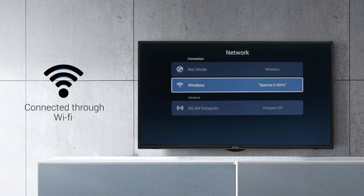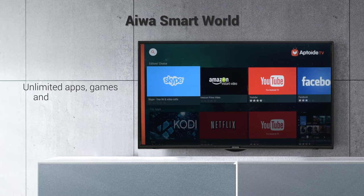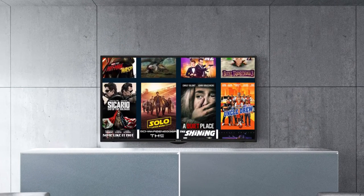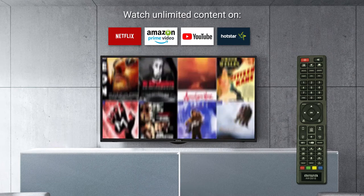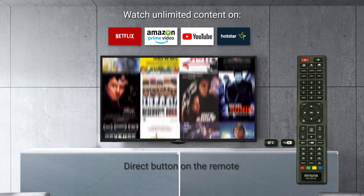This TV can be connected wirelessly through Wi-Fi. The Aiwa smart world gives you access to unlimited apps, games, and video content. Watch unlimited content on your TV with popular apps like Netflix, Amazon Prime, YouTube, and Hotstar in just one click through direct buttons on the remote.